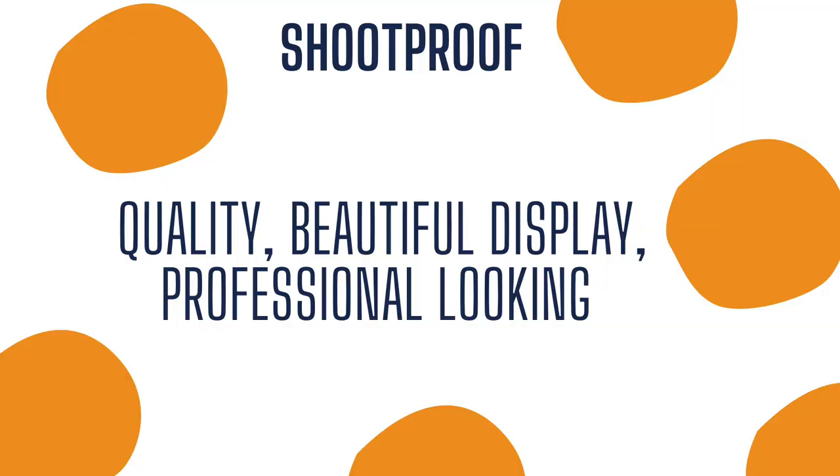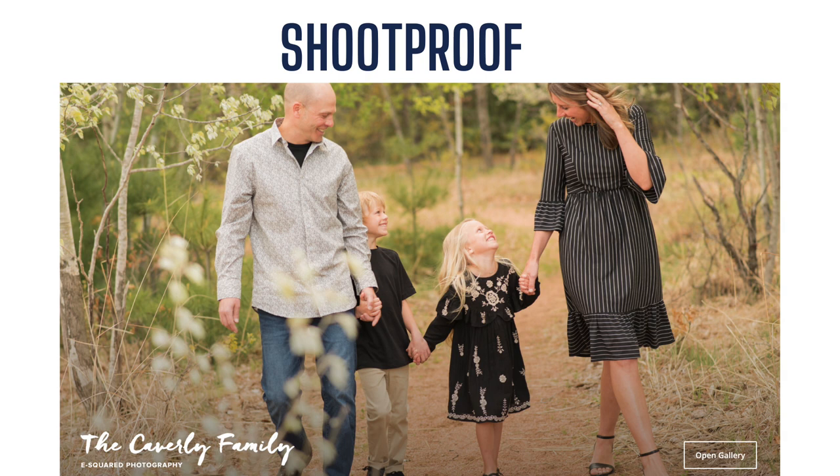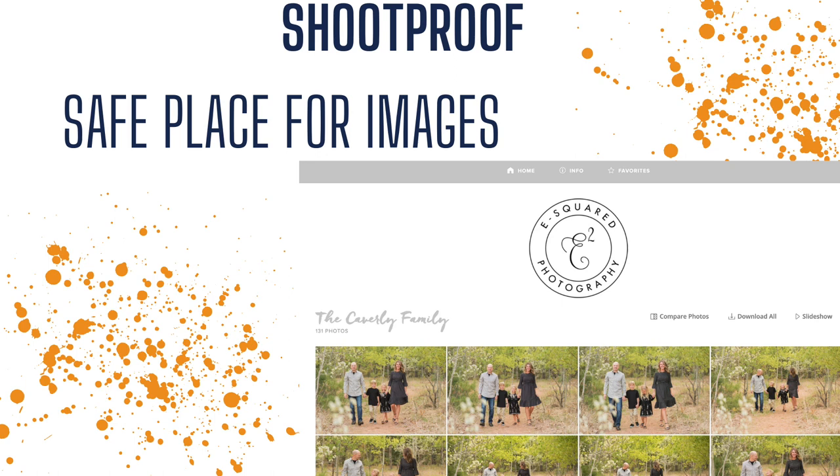Let's dive in and talk about how we organize some things that we send to our clients after we've taken their photos at their session. Again, there are lots of different softwares and programs you can use. We use a web-based software called ShootProof. This is where we send and deliver our photos to our clients. It's quality, it has a beautiful display, and it's very professional looking. Here's an example of the welcome page of a gallery. When a client gets it, you can choose the photo you put on front, you can put a label on there, and then they can open their gallery and start looking through all of their great images.